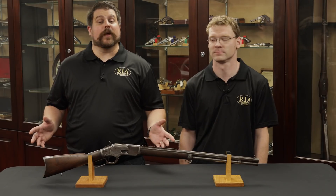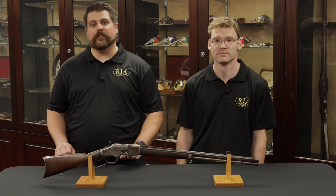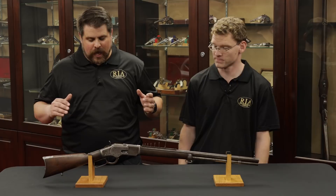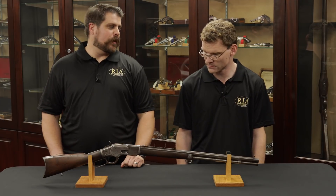Hi everybody, Joel Colander again here for Rock Island Auction Company and the amazing guns in our 2017 December Premier Firearms Auction. With me again, Andrew Padovich. Andrew, we are taking a look at another special order feature-laden Winchester rifle.